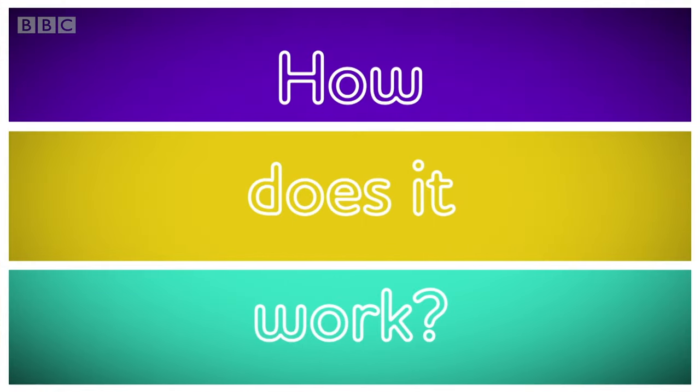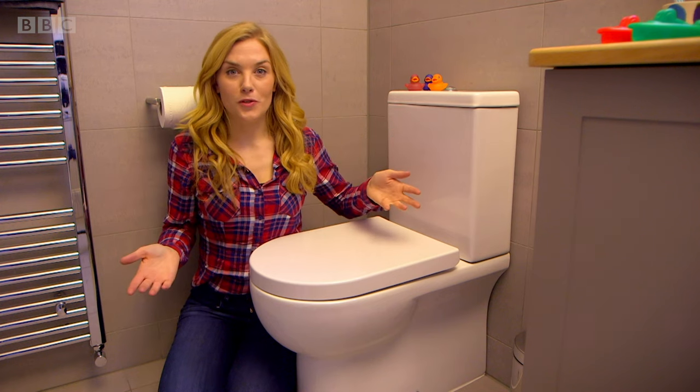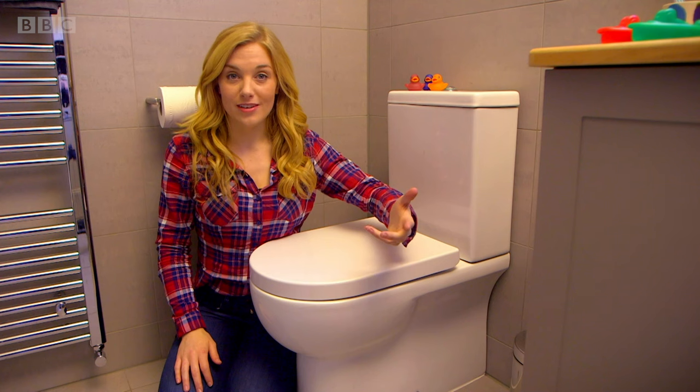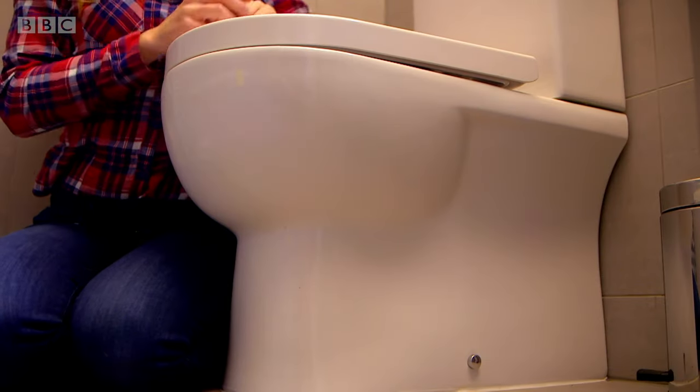How does it work? There are two parts to a toilet. This big square part is called the cistern and it's full of water, and then this bit underneath is called the bowl.